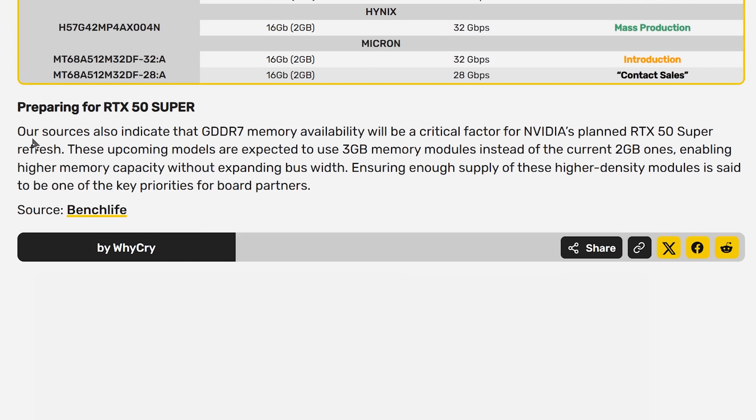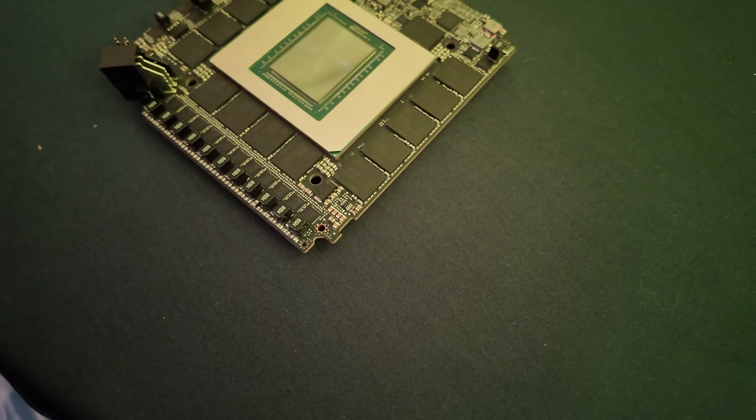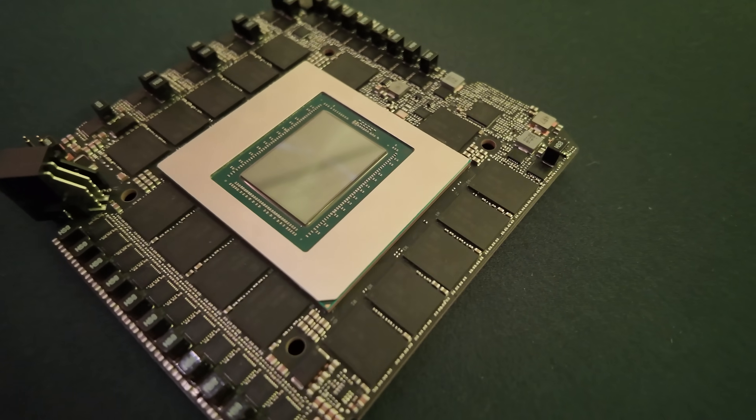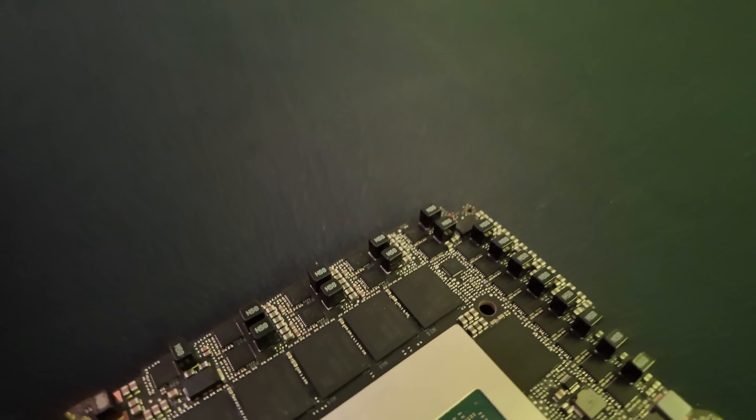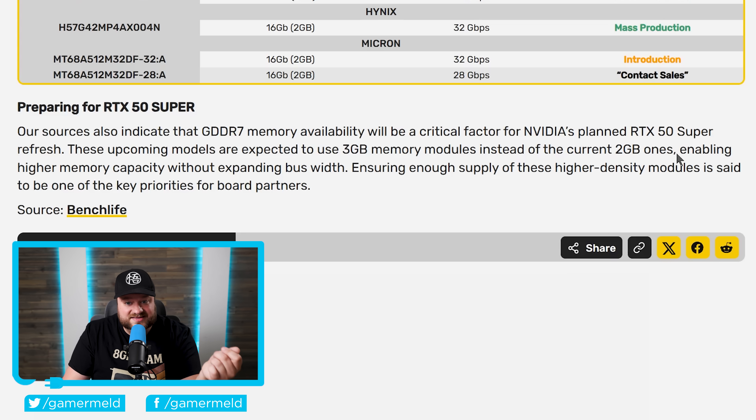But it actually tells us something else. Sources also indicate that GDDR7 memory availability will be a critical factor for NVIDIA's planned RTX 50 Super refresh. These upcoming models are expected to use 3GB memory modules instead of the current 2GB ones. Basically, instead of making major changes to their current lineup, they're taking the same design and switching out the 2GB modules for 3GB ones — getting more memory while keeping a very similar design.